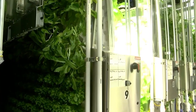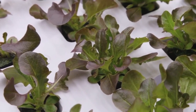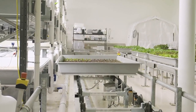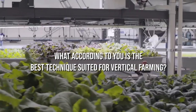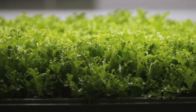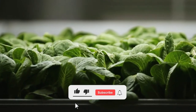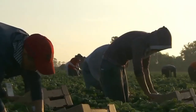So, what are your thoughts on the different types of techniques used for vertical farming? What, according to you, is the best technique suited for vertical farming? Do let us know your views in the comments below. If you enjoyed watching, make sure to like, share, and subscribe to our channel for more exciting content. See you in the next video.